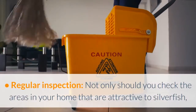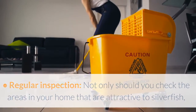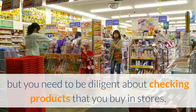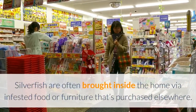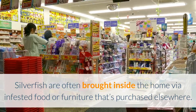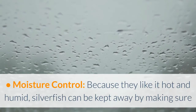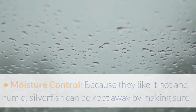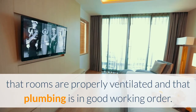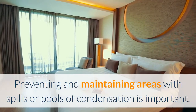Regular inspection: not only should you check the areas in your home that are attractive to silverfish, but you need to be diligent about checking products that you buy in stores. Silverfish are often brought inside the home via infested food or furniture purchased elsewhere. Moisture control: because they like it hot and humid, silverfish can be kept away by making sure that rooms are properly ventilated and that plumbing is in good working order. Preventing and maintaining areas with spills or pools of condensation is important.